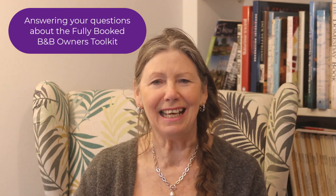Hi, it's Yvonne here. I've had a few questions about the Fully Booked B&B Owners Toolkit which I'm going to answer now. First question: is the toolkit only for established owners? The Fully Booked B&B Owners Toolkit is for both new and established owners, to help you create a B&B lifestyle that you and your guests love, even if you haven't bought your property yet or even opened yet.